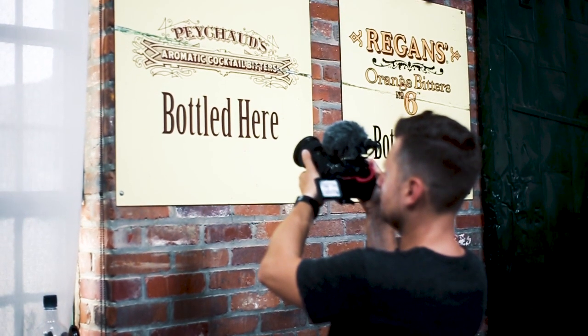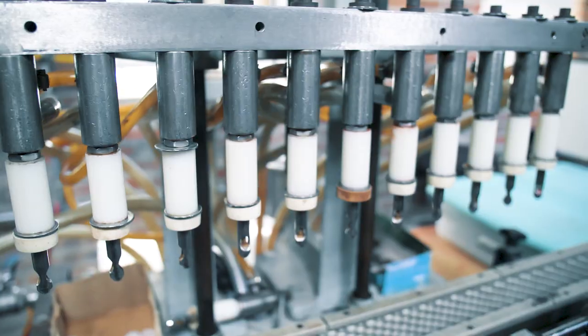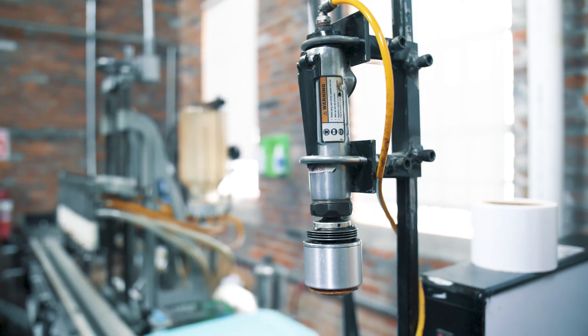Right now we are in the room where they make all of the world's Peychaud's Bitters. This is where it all takes place. It's kind of unassuming — it's a very small space, but a lot happens here.